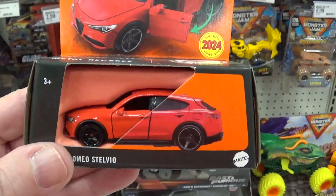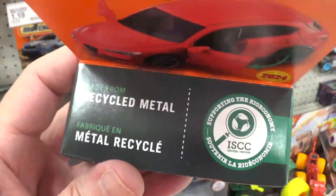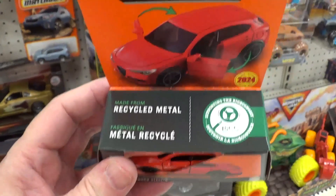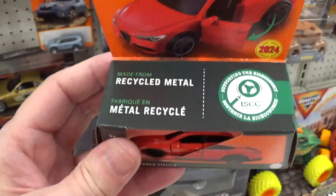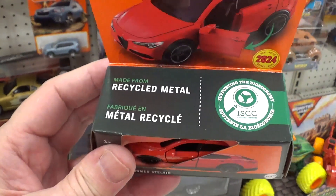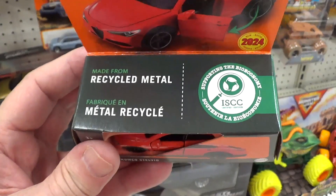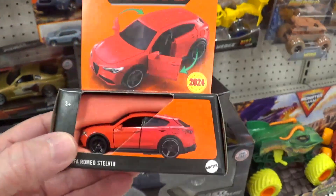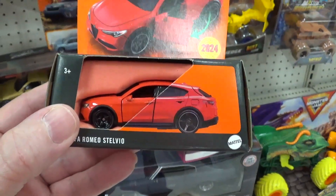Stay tuned for that content. What I don't like — it says recycled metal. The cars are no longer being made out of die-cast metal because zinc, one of the metals used in die-cast, is getting very hard to find. So Mattel is now using recycled metal instead. I don't know how well the recycled metal is going to hold up through the years.